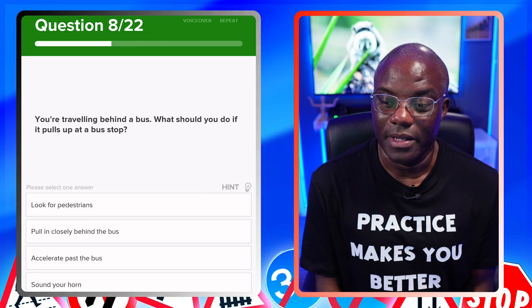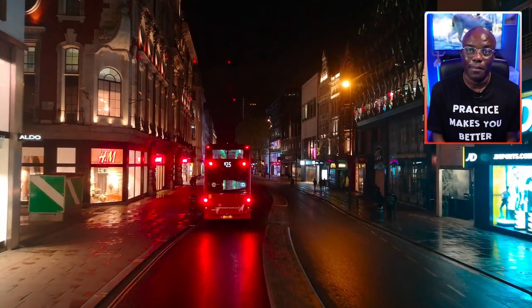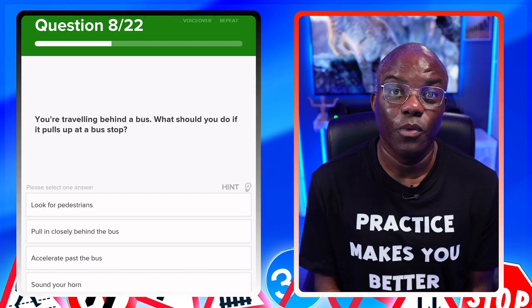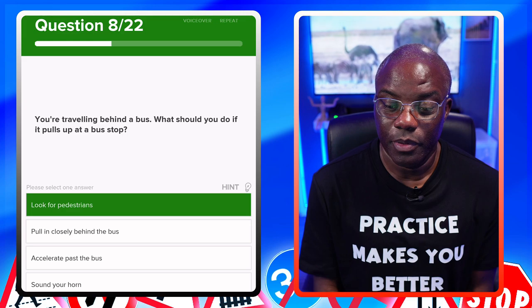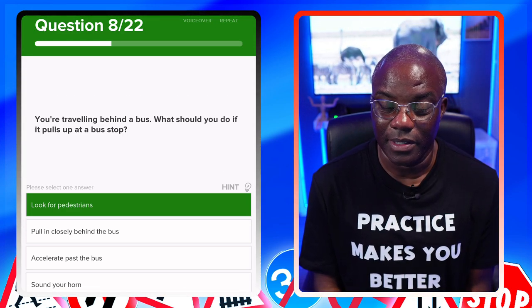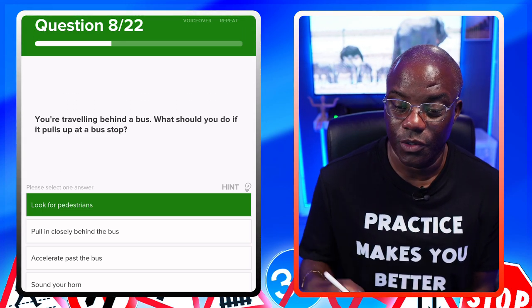You're travelling behind a bus. What should you do if it pulls up at a bus stop? If a bus pulls up at a bus stop, you want to be careful of pedestrians coming off the bus and walking in front of it especially. Look for pedestrians — yes. Pull closely behind the bus — no, because you won't be able to see. Accelerate past the bus — no, pedestrians crossing the front can be dangerous. Sound your horn — no.